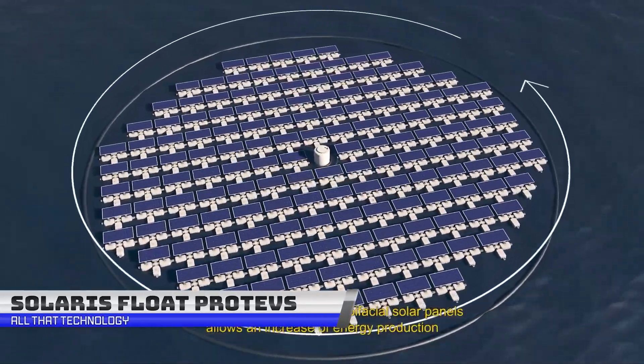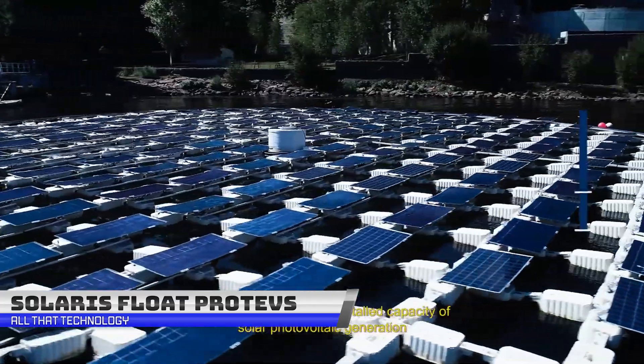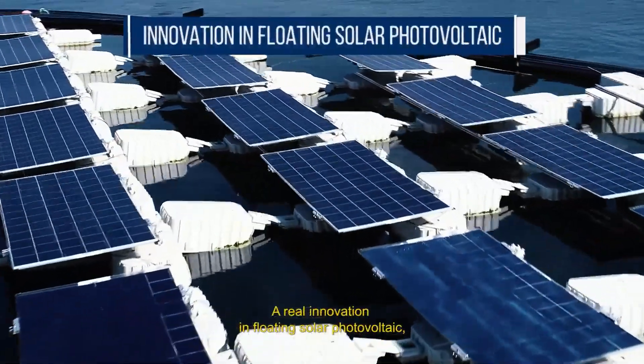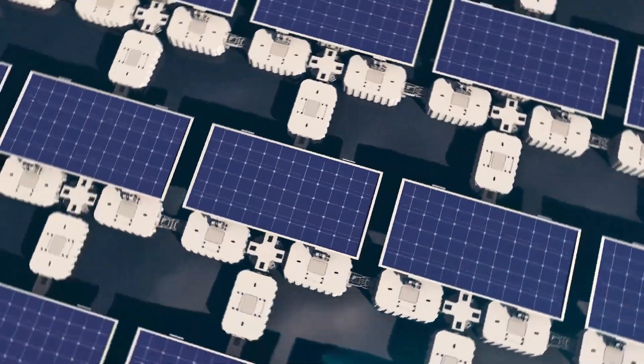Are you tired of conventional solar panels taking up precious land space and not being able to withstand extreme weather conditions? Well, we have the solution for you. Introducing the ProTeps, the unique floating photovoltaic solar system by Solaris Float.